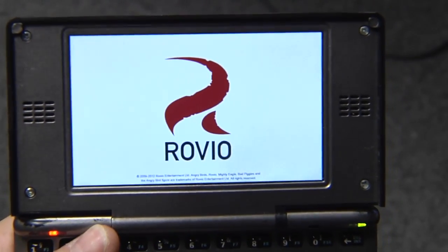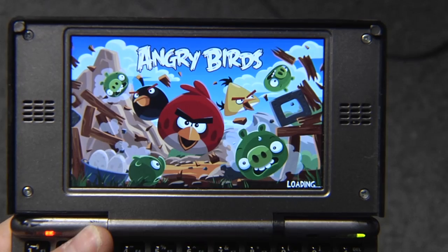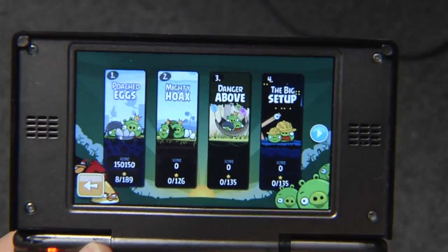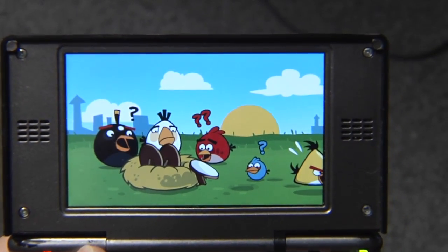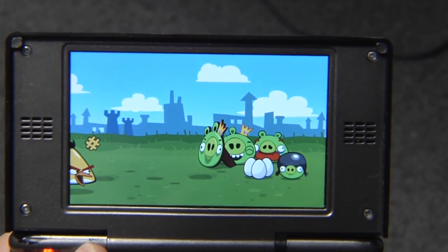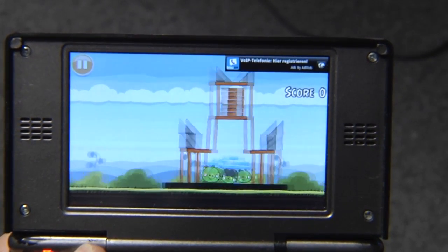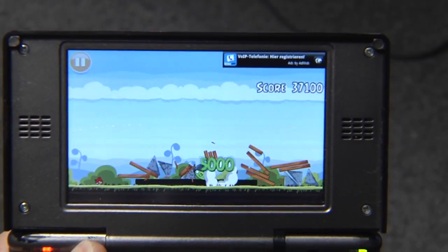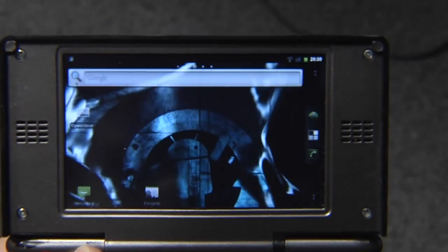Maybe some Angry Birds — I don't know why everybody loves it, but if you want to play it, you can do so on the Pandora as well. The usual game — you can also use, of course, the finger. The intro takes a while and you can't skip it, which is a bit annoying, but yeah. As you can see, it works.